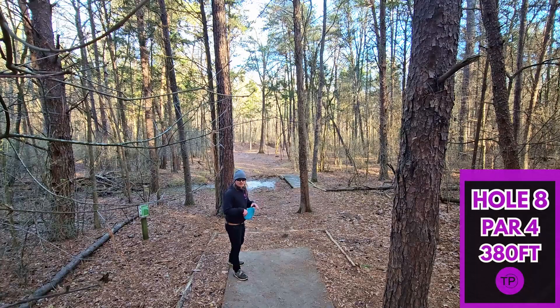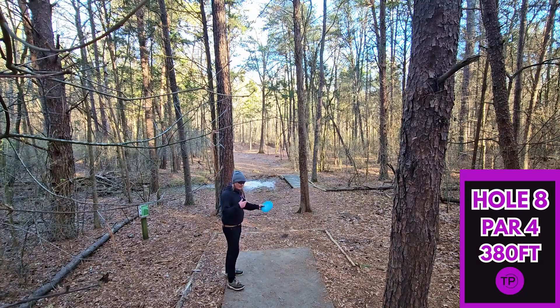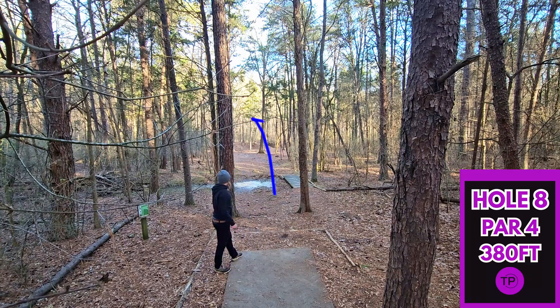Hole eight — we're definitely just going for placement off this tee shot. We have 380 feet, absolute meat hook right off the tee shot, and then we'll scramble from there to try to make a play for the pin. I'm not going to overthink this too much — I'm just going to grab my Splice, rip it up there, hopefully land in a good spot. Pretty looking throw.